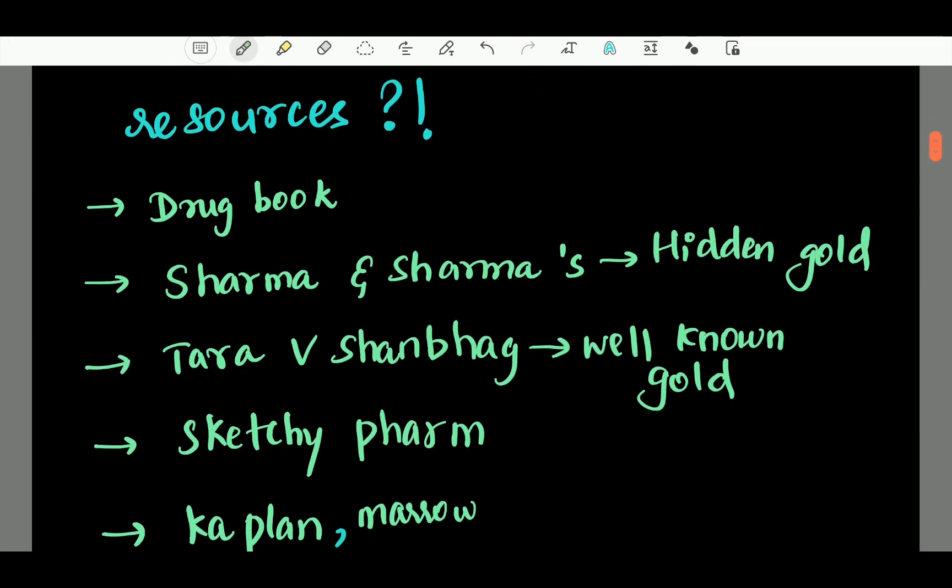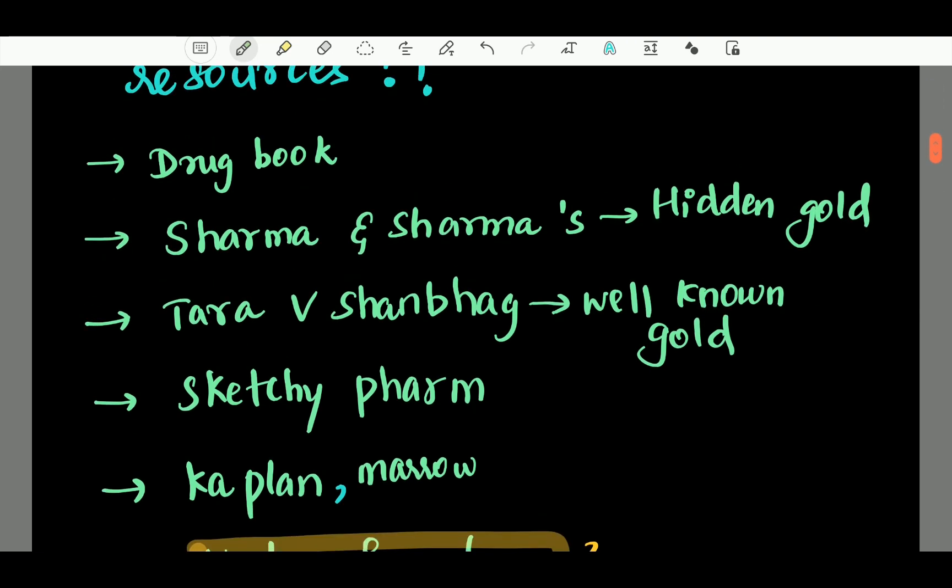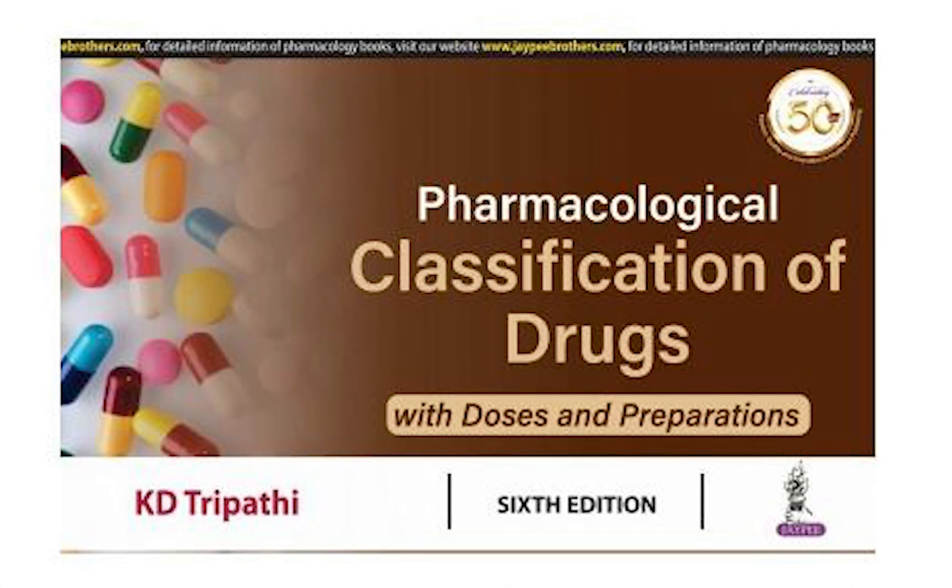So what are the good resources? First of all, the drug book. If you enter a drug family, you can learn the classification. If you say this drug is classified a certain way, then you can talk about the drug class. Drug classification is so crucial. The drug book by K.D. Tripathi is the best book you can use.